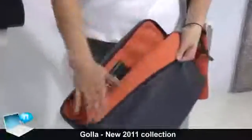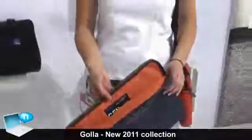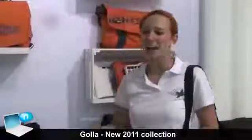Inside it has really nice colourful soft material that's quite an eye-catcher. That was GOLA, and if you want to visit us on our website, it's www.golla.com.